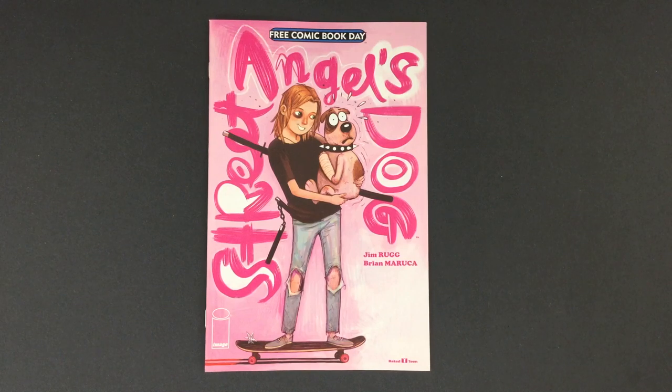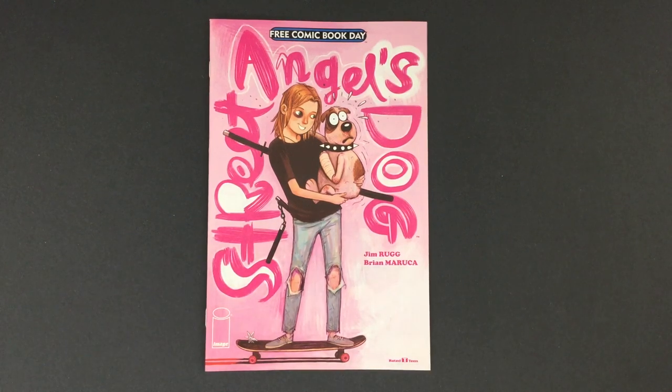Welcome to Cartoonist Kayfabe Director Commentary: Street Angel's Dog. I'm Jim Rugg. My name's Ed Piskor. Today we're going to go through Image Comics' Free Comic Book Day issue from 2018 featuring Street Angel.